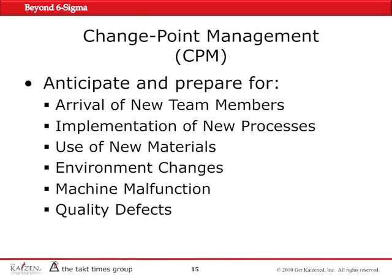Whenever a new process was introduced or a process was changed or modified in any way — like the rack system could be an example that we had — when new materials were given to the assembly line, either because of engineering changes or cost of material or change of vendors or a combination of the above, when environmental changes were introduced,